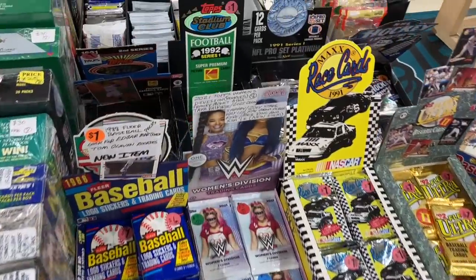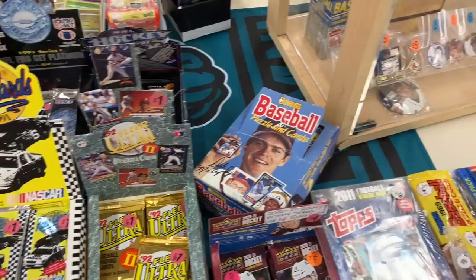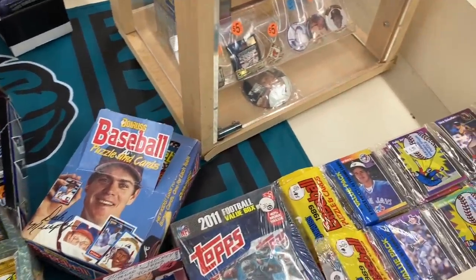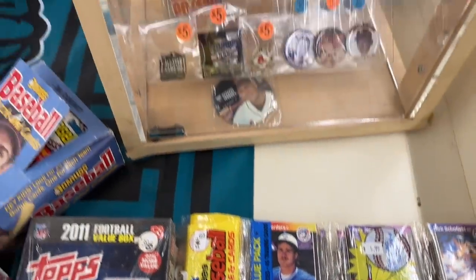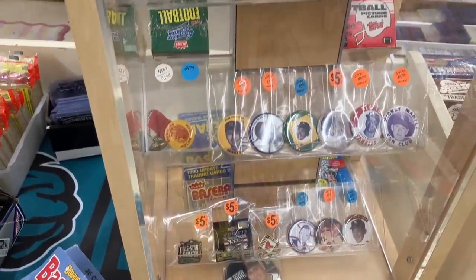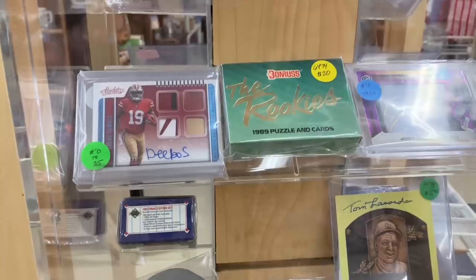97 Donruss, a lot of wax at this booth as you can see - a lot of different wax: 92 Fleer Ultra, 88 Donruss, and they had some rack packs. 89 Donruss rack packs were four bucks a piece, which I thought was a little steep, but a lot of nice things inside this booth in one little area.